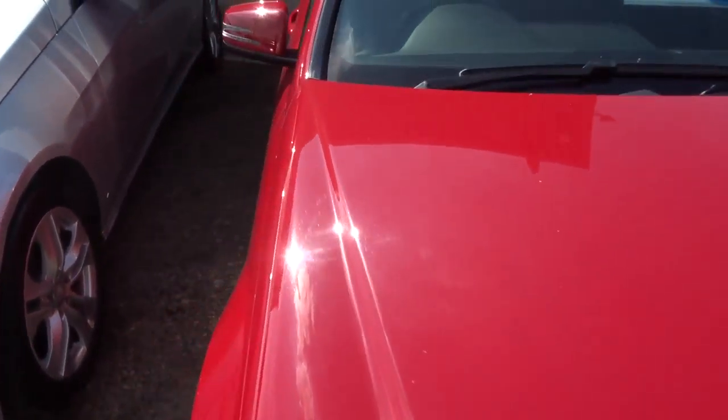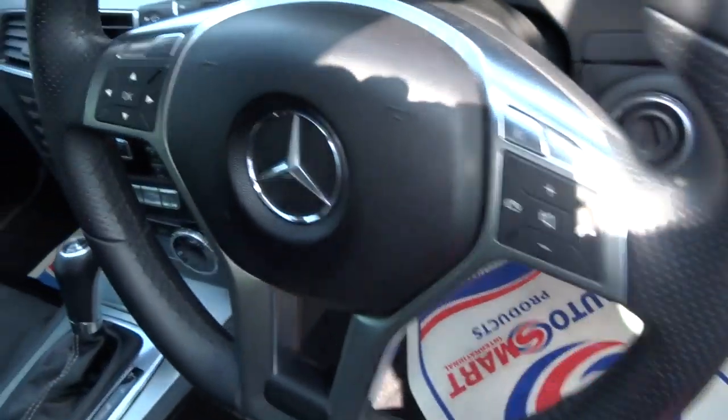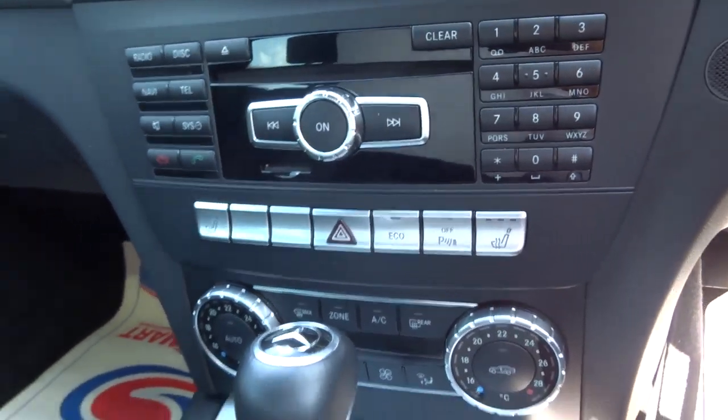It's got your Alcantara sports trim, which is half leather, half cloth, with this gorgeous blue and white stitching. Folding door mirrors, automatic headlights, multifunction steering wheel, and parking aid.